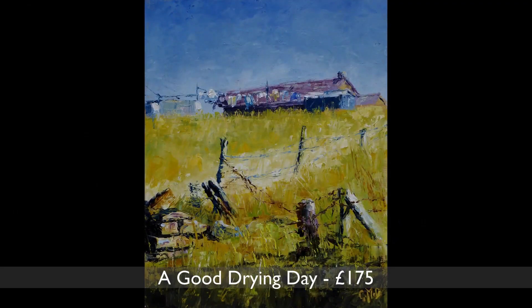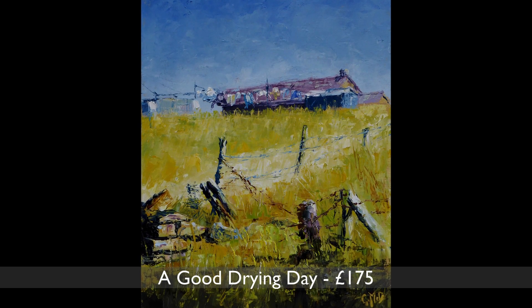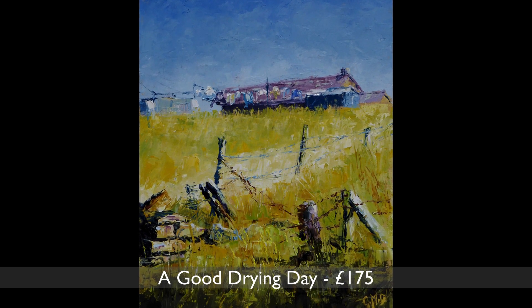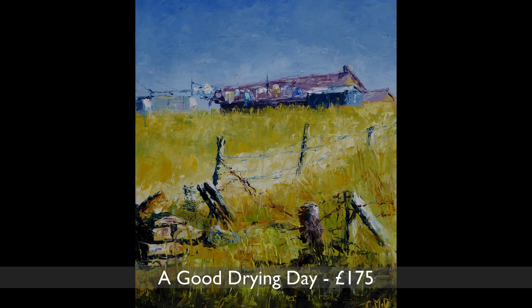I spotted this little scene on a walk near Newstones. It reminded me of a painting by Edward Hopper. It's just a broken down fence at the foot of a field, but I was really struck by the composition and the link with another artist.